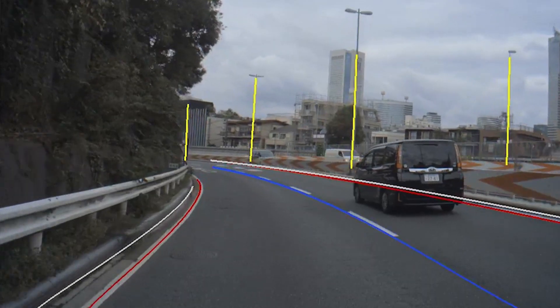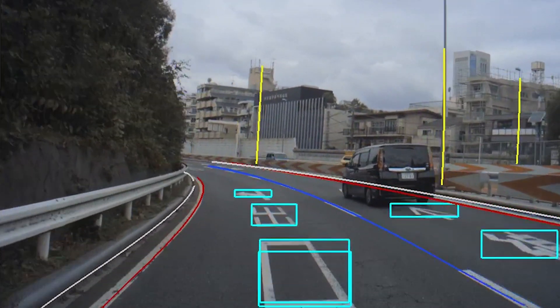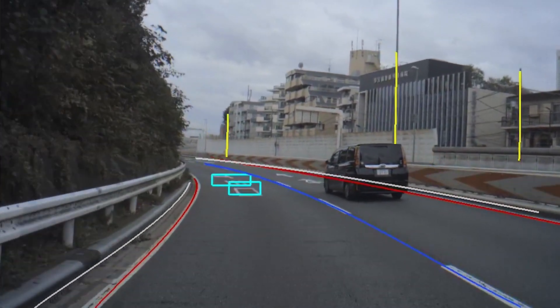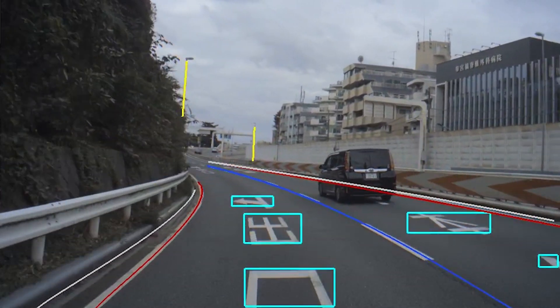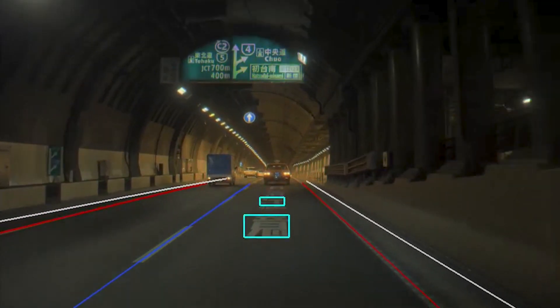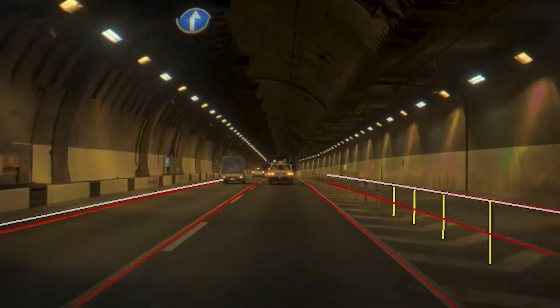Here, MapNet is detecting road markings and landmarks on a Japanese highway, including arrows, road text on the left lane denoting an upcoming exit, and road text on the right lane that indicates to keep straight to stay on the highway. MapNet is also detecting road text on the right lane that denotes an upcoming merge, as well as detecting vertical guideposts in yellow.